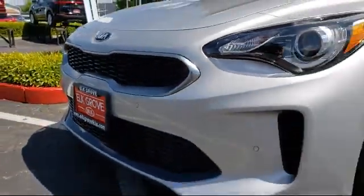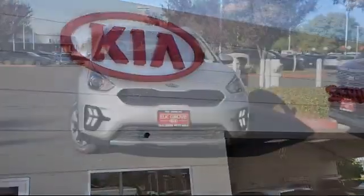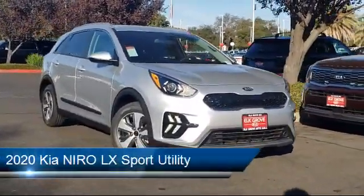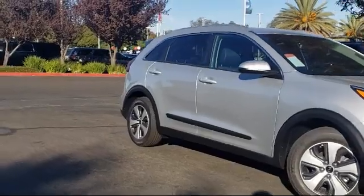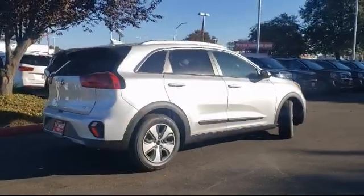Welcome to Elk Grove Kia. Here's a look at another great vehicle from our inventory. It comes equipped with Tire Pressure Monitoring System, Roof Rack, Rear Spoiler, Keyless Entry, Rear View Camera, Steering Wheel Controls, Alloy Wheels, Air Conditioning, Traction Control, and Front Dual Zone AC.